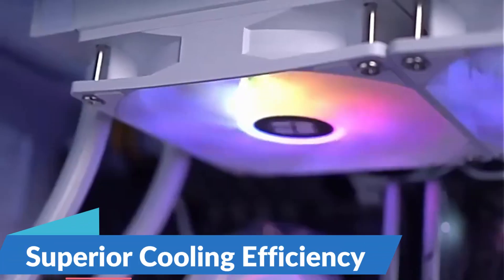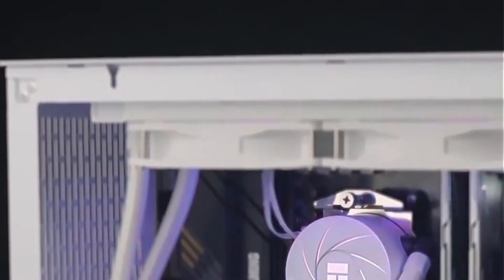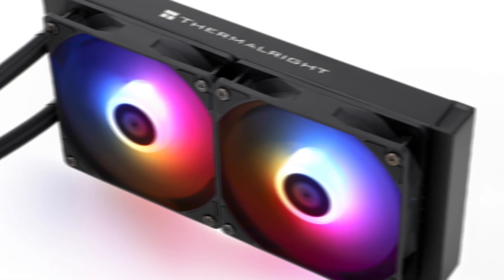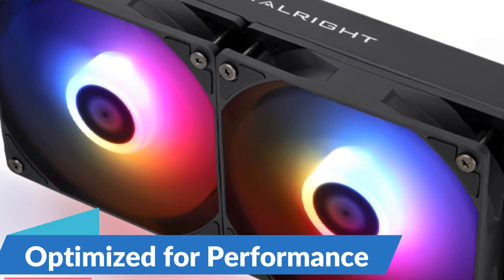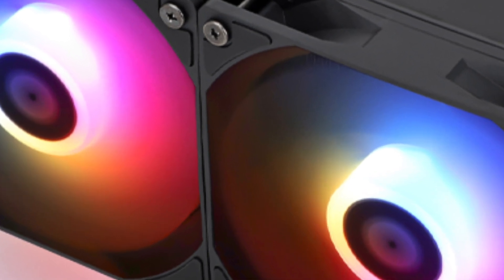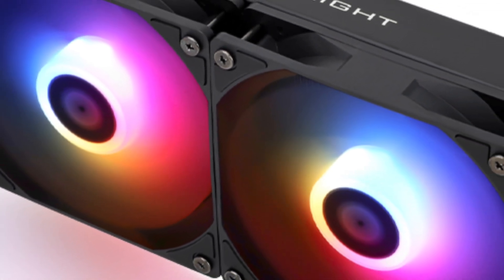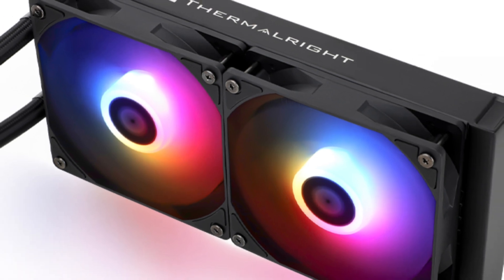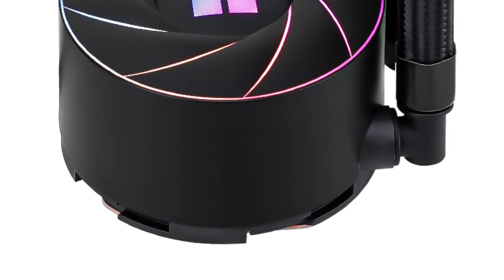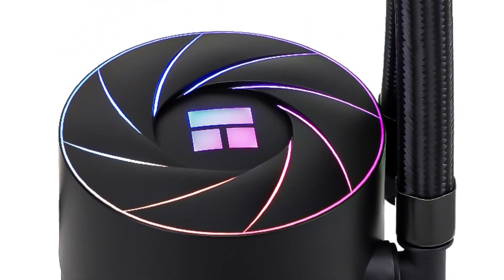Superior Cooling Efficiency: The large surface area of the radiator, combined with high-quality water channels and optimized coolant flow, ensures rapid heat dissipation, allowing for effective cooling even under heavy workloads or intense gaming sessions. Optimized for Performance: the Thermalright AE240 is compatible with the latest CPU sockets, including LGA1700 for Intel processors and AM5 for AMD processors, ensuring exceptional cooling performance for high-end gaming rigs or workstations used for content creation.